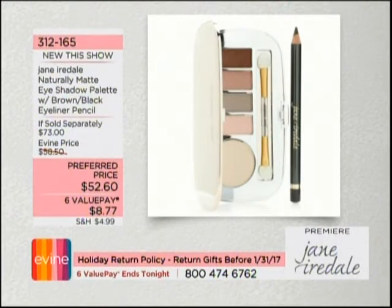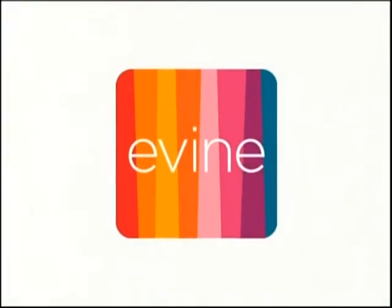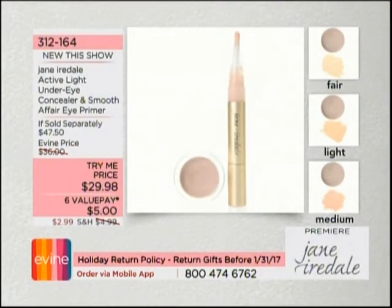How genius is this — an eyeshadow palette that gives you a neutral in a larger size than the rest. You get five different colors, an eyeliner, and a brush in the most genius compact ever. It's lightweight, easy to travel with. $52.60 — you're saving over twenty dollars. Item 312-165.